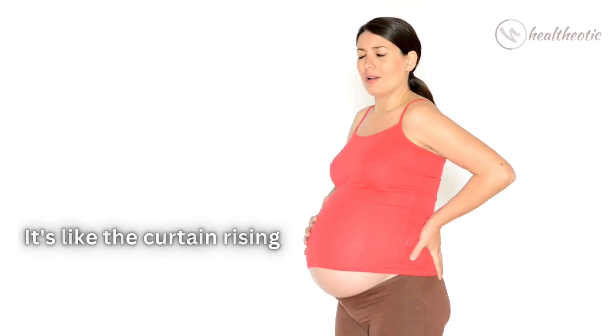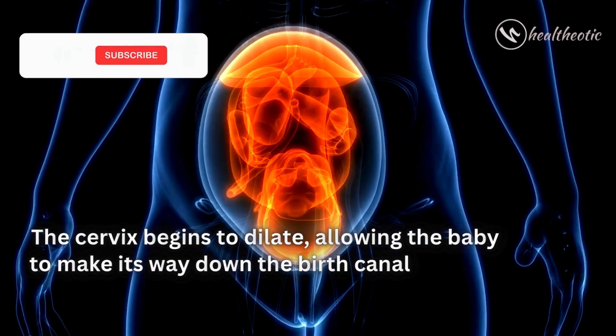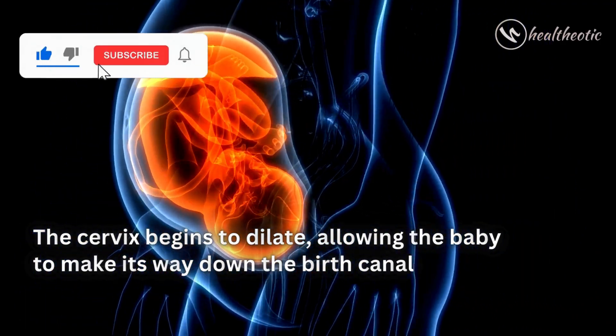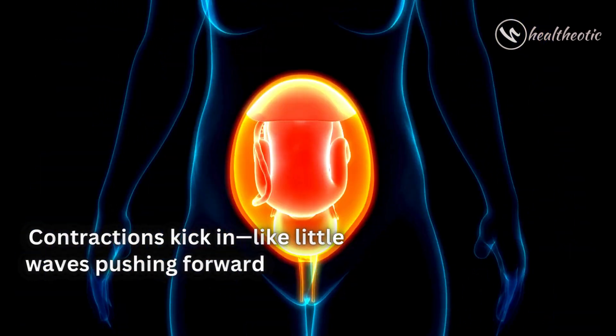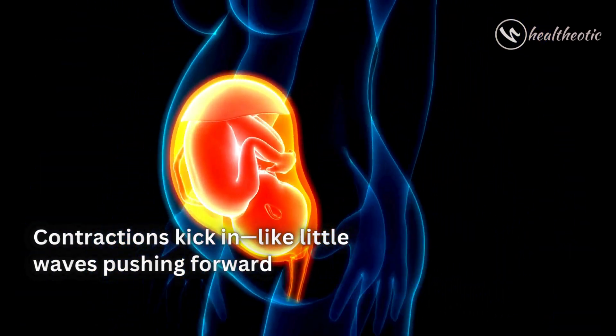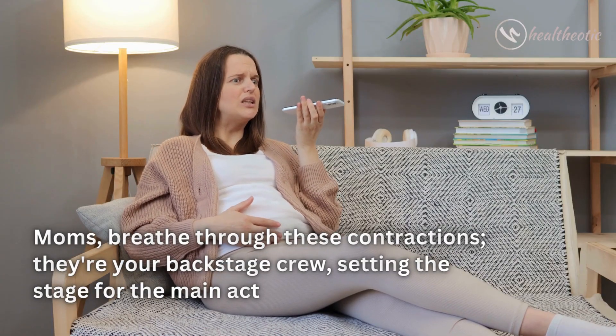Stage One is all about labor — it's like the curtain rising on a grand performance. The cervix begins to dilate, allowing the baby to make its way down the birth canal. Contractions kick in like little waves pushing forward. Moms breathe through these contractions.